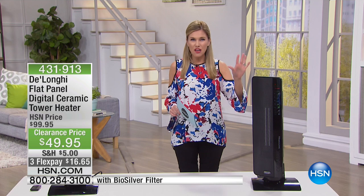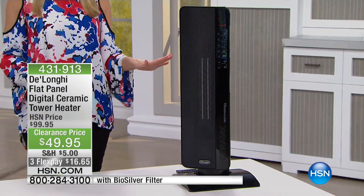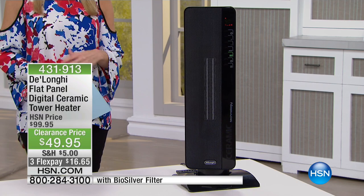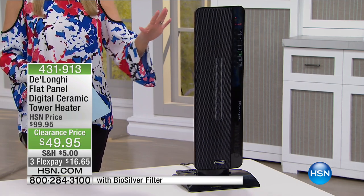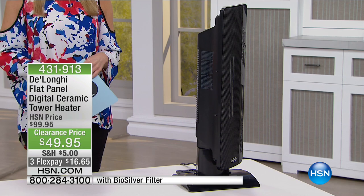This is a full-size ceramic heating unit that is programmable. It has a timer, it has a remote control, and it is for the entire room. So it's full-size, full-room, and it's on a clearance price.